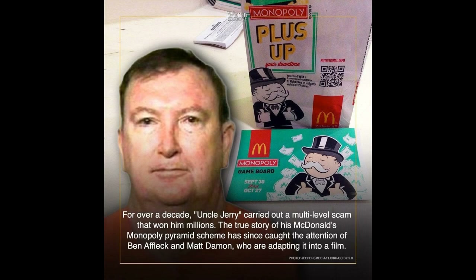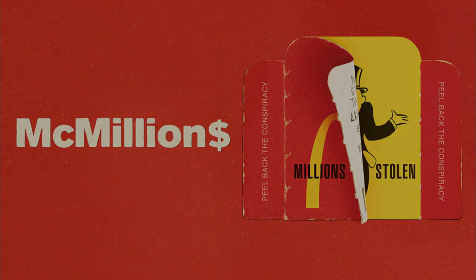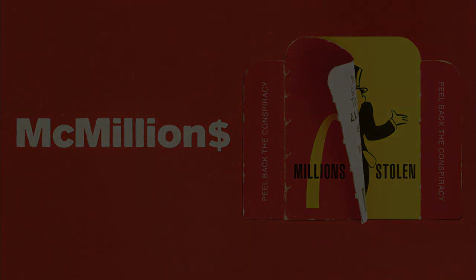In August 2018, 20th Century Fox announced plans for a film based on the Jacobson fraud with Ben Affleck attached as director, Paul Wernick and Rhett Reese as writers, and Matt Damon in an acting role. While there have been no further updates on the plans for the film, the controversy has been depicted in the 2020 HBO docu-series McMillions.